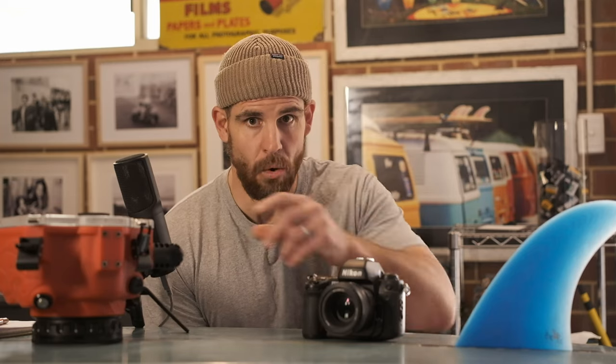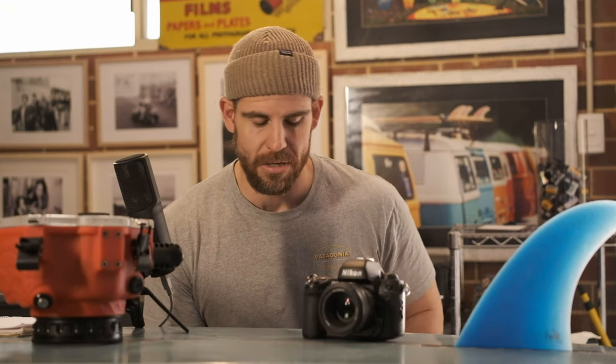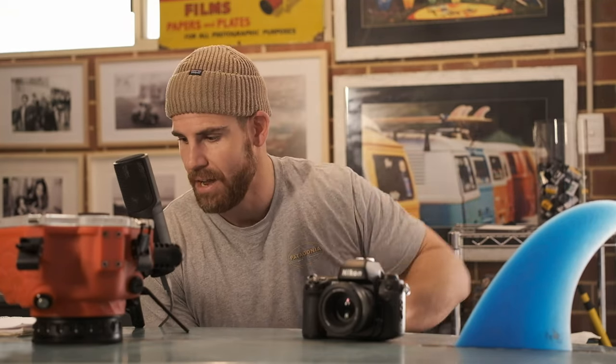The F100 does everything you need and is perfect for surf photography whether you're shooting from land or in the water in a housing. Other options: the Nikon F5 is the pro version — fantastic, but bigger and heavier. For sports action on film or surf from land it's a great camera, but most likely you'll struggle to find any water housings that accommodate it. It's just too big — even if you remove the top prism, you still can't fit it in a water housing. So the F100 wins there.